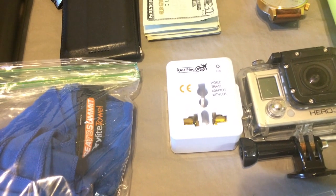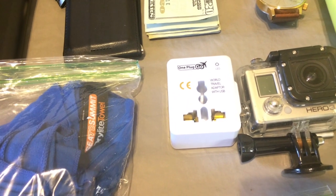You're also going to want to make sure you have a universal charger — this one has ports for pretty much every country and a USB on the bottom so you can charge a couple of things at once. One of the last and perhaps most important electronics I bring is a battery bank, this one by Anker. It has two USB ports so I can charge my phone and a camera at the same time.